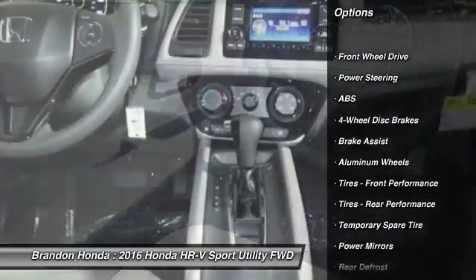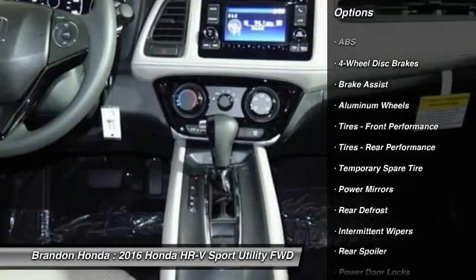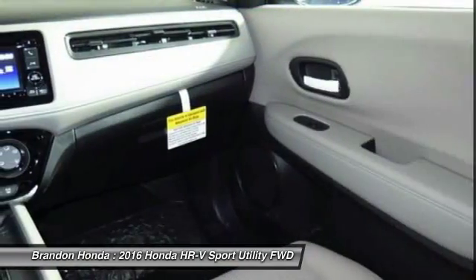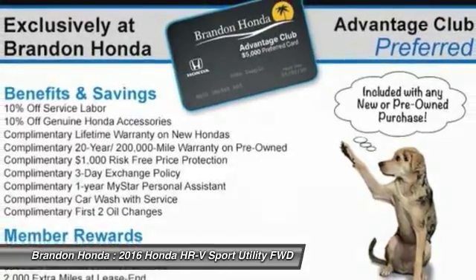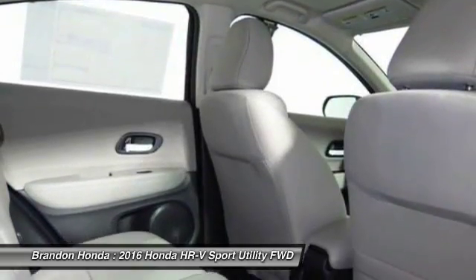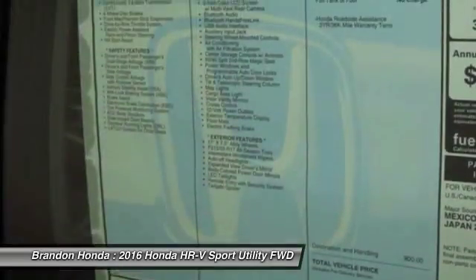Stability control, anti-lock braking system, steering wheel audio controls, traction control, keyless entry, backup camera, Bluetooth, adjustable steering wheel, power steering, driver airbag.